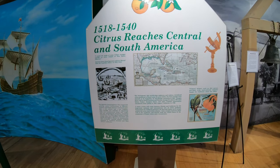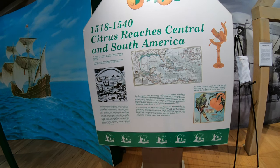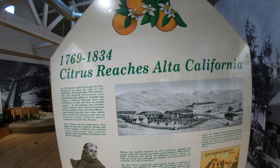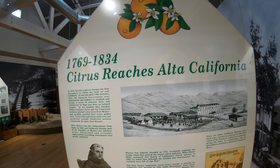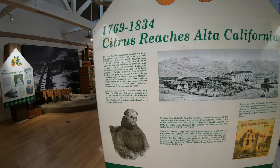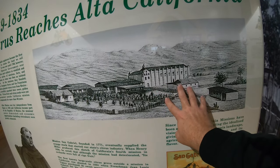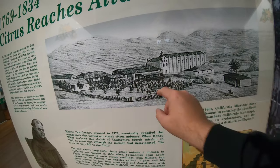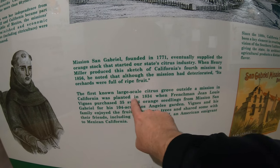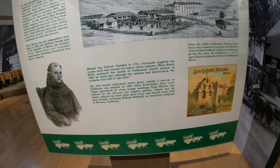In 1518 to 1540, oranges started reaching central and South America, and they started developing oranges there as well. With oranges coming to the missions in 1769, citrus reached California. Spanish explorers first came here, and the Padres and priests actually brought the oranges and started growing them. The first large-scale citrus groves were planted in 1834, at Mission San Gabriel, which is in the greater Los Angeles area.